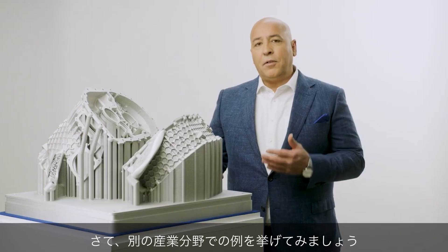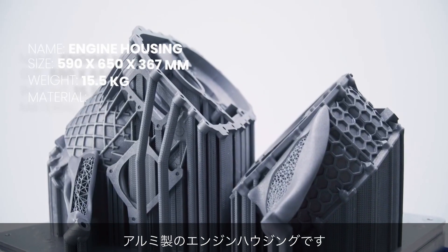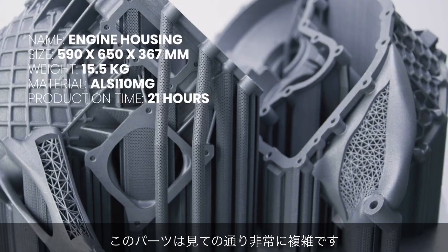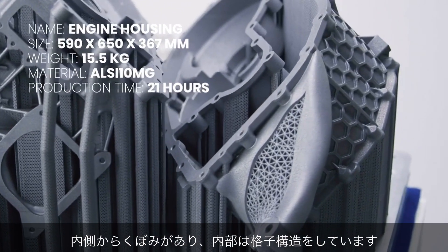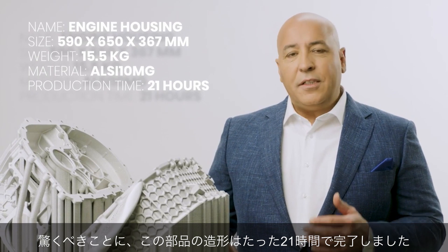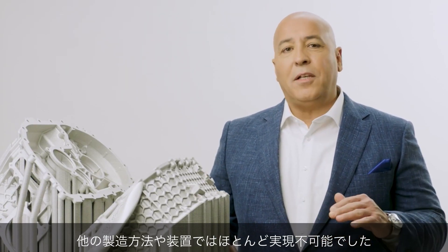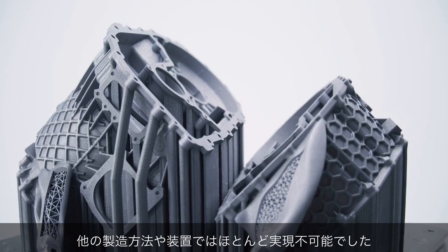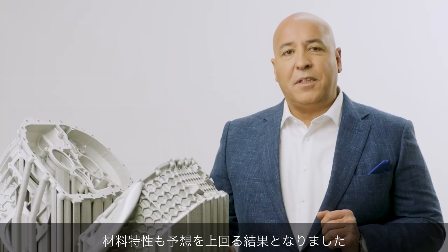Now talking about a different sector: here's another part for automotive — an engine housing made out of aluminum. The part is extremely complex; it's hollow from the inside with lattice structures. Amazingly, this took only 21 hours to build. This would have been almost impossible to make with any other manufacturing process or any other equipment. The material properties are also exceeding our expectations.